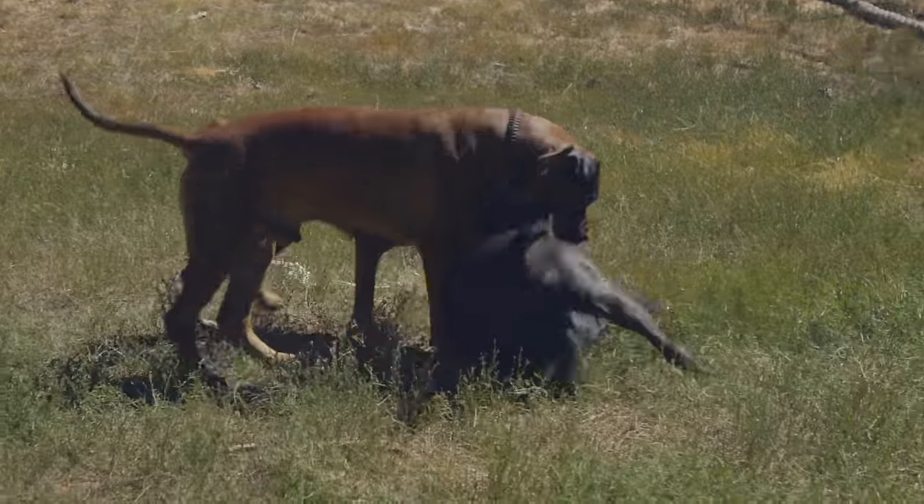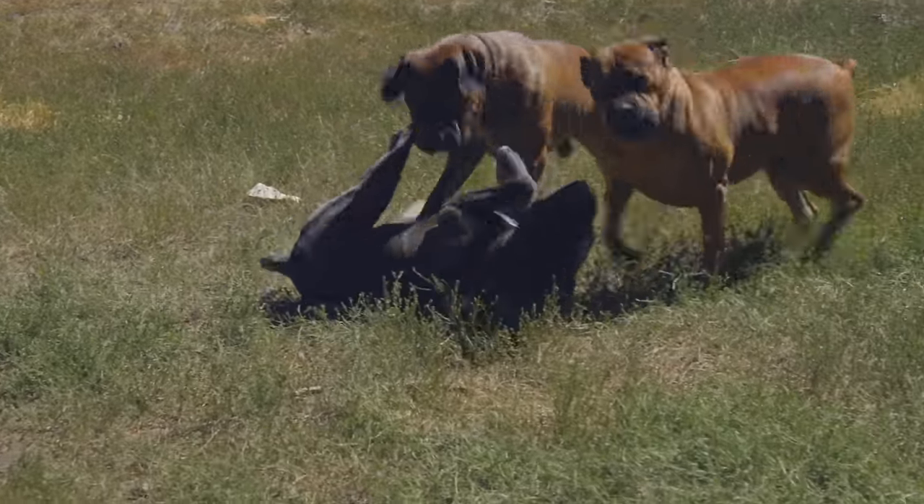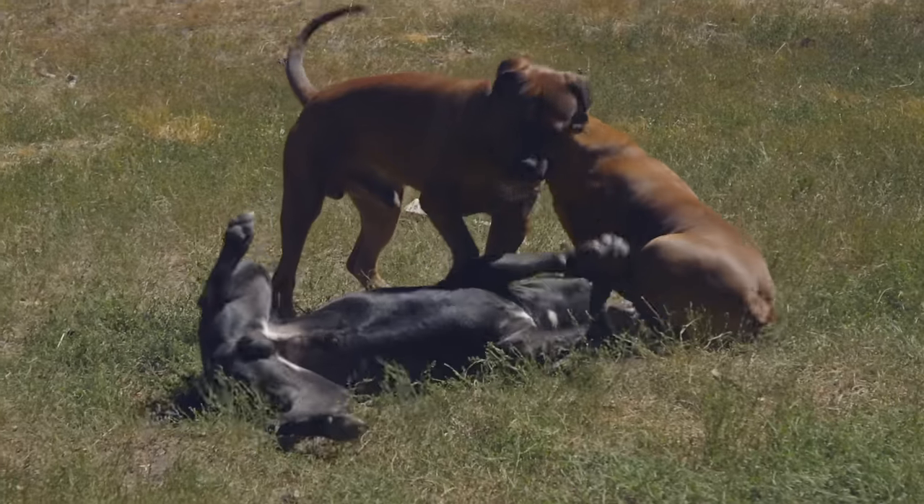Because of the dominant nature of the Boerboel, an owner needs to be experienced with dominant dogs. They need to be a strong and consistent leader — someone who can set boundaries and be consistent with them. These dogs need a lot of training and exposure, and it has to be consistent. You can't work with your Boerboel today for 10 minutes and then next month bring them out again. Work with them every day, expose them to people, places, and things, and you'll get a much more tolerant and well-rounded dog.